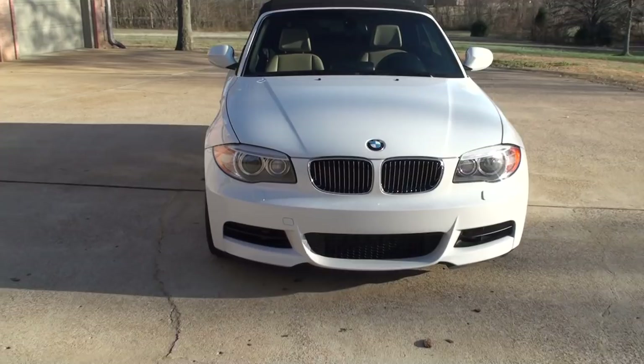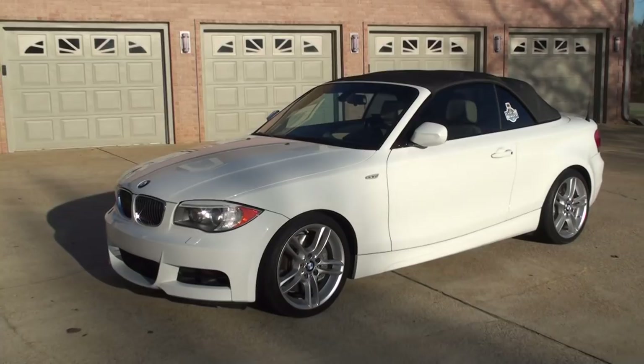Welcome to Sunset Motors. My name is Frank Gerard. It's a sharp 2012 BMW 135i Convertible.